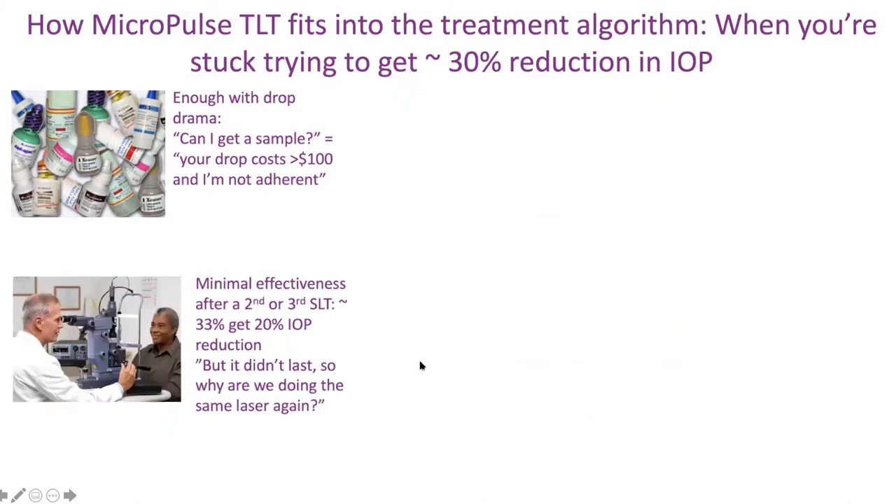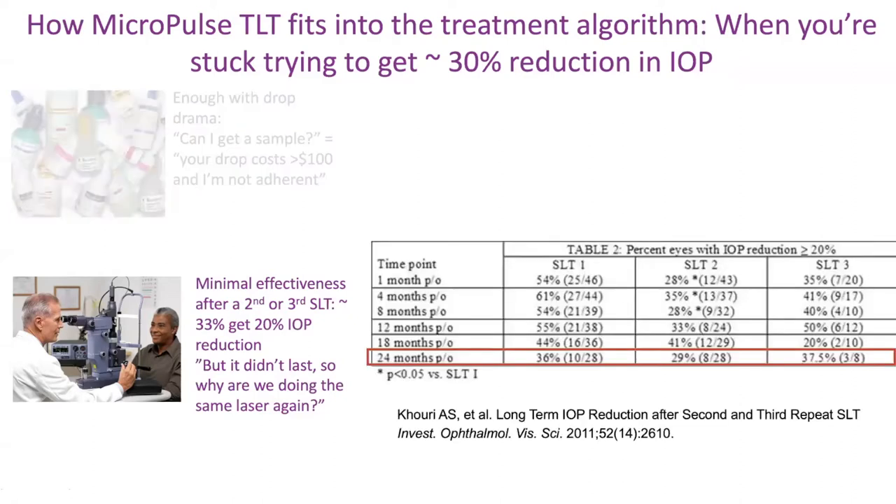You may try SLT next, but there's very minimal effectiveness after a second or third SLT — only a third of patients get a 20% reduction. Patients ask, it didn't last that long, so why are we doing the same laser again? A study from New Jersey shows that even two years after doing SLT the first, second, and third time, only a third of patients actually get any meaningful response. Most patients — two out of three — it's doing nothing. So much time can be wasted in glaucoma.